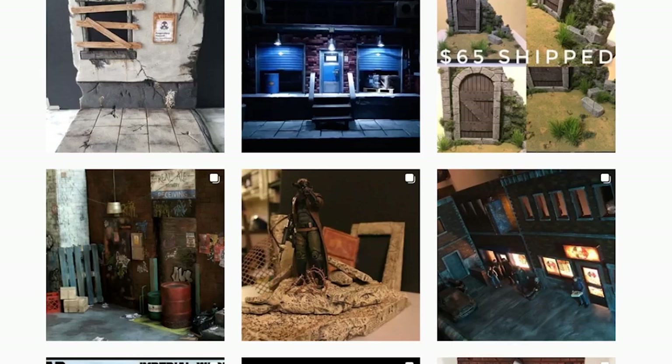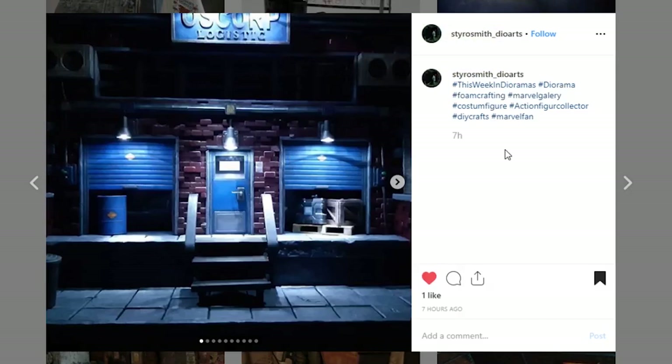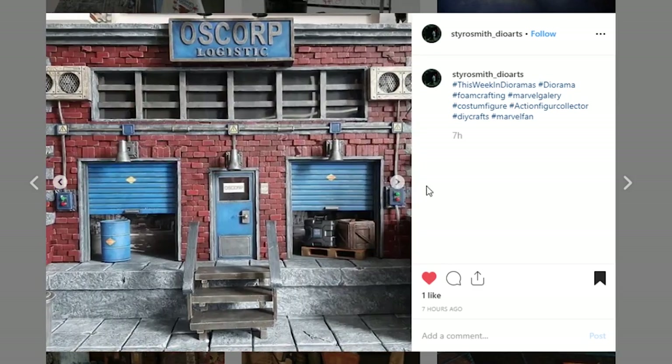Alright, we are ready to get this show on the road, so let's go ahead and jump right into the first diorama from StyroSmith DioArts. I believe this is the first time being showcased, and this is an amazing diorama. I love it so much. It's so cool, and we start off with this stylized picture with the lights off but the diorama lights on, and this is looking so good. This is just an amazing display piece. Look at all of the details they've got going on with this Oscorp Logistics building.